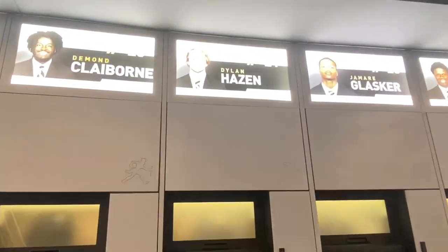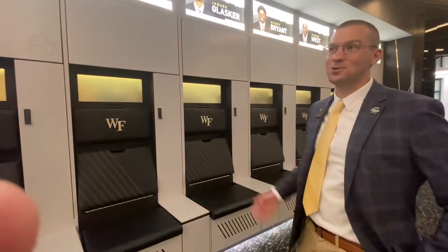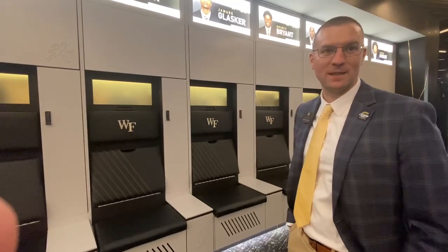And I see the names are nice and bold. They know where their lockers are. That's exactly right. We're really excited for all our student-athletes. It's through the generosity of Bob McCreary and so many donors that made this happen.